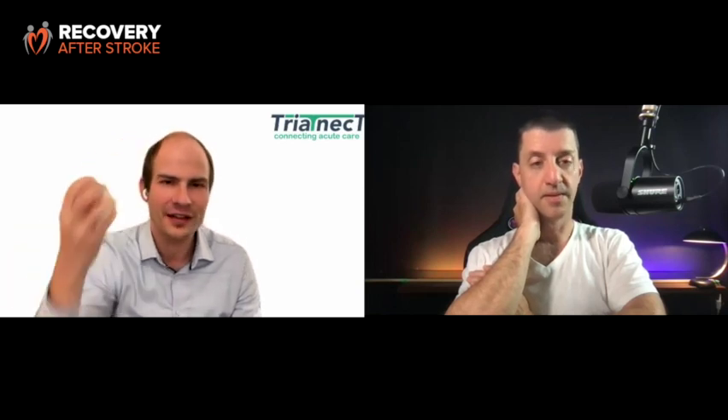The dry electrode device actually looks a bit like an octopus. These are plastic electrodes coated with silver silver chloride, which is an excellent conductor to measure EEG. What you actually do is put those on top of the hair, and if you twist them a little bit, they just go through the hair.